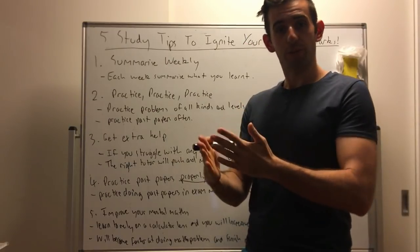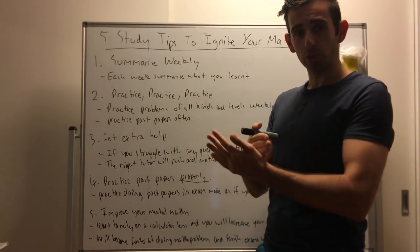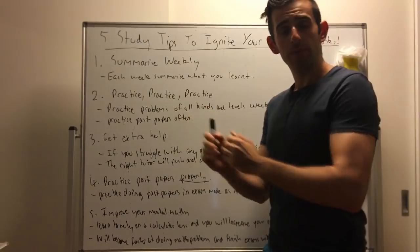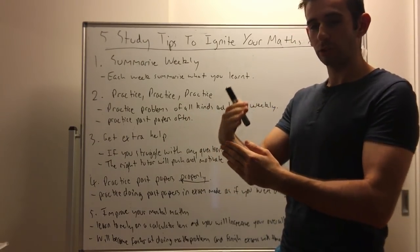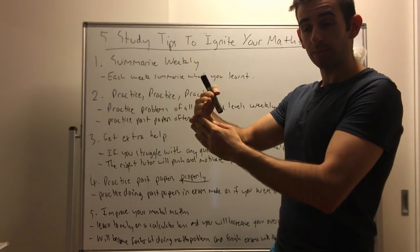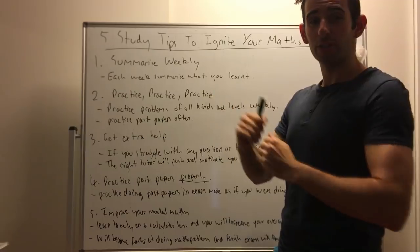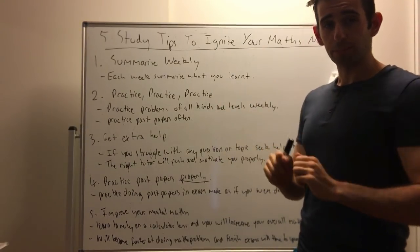Tip three: get extra help. If you're struggling with a question or a topic, seek help immediately. You don't want to go into the new math week with something you're still struggling with, because it's what we call a compounding effect. If you're struggling with a topic and you don't get help immediately, you learn new stuff but still can't do the old stuff, which means you can't do the new stuff — and by the time you get to the exam, you can't do much at all. So make sure you fix those problems as quickly as possible.